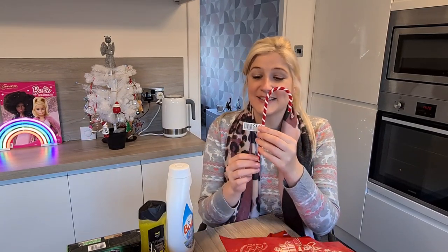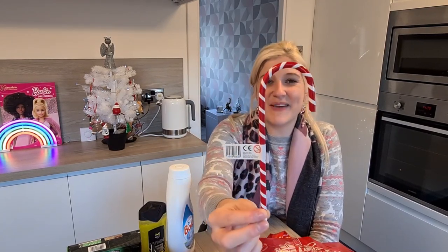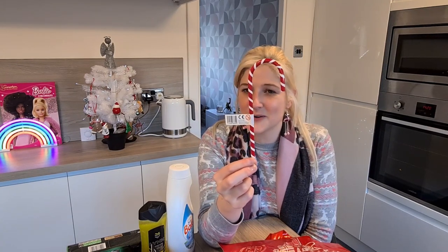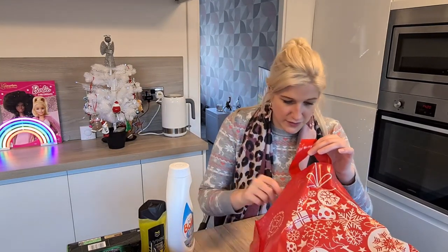The next thing I bought was this, which is adorable. I love Christmas stationery and I saw this and I had to buy it. It's a candy cane pencil — how cute is that? I hope it sharpens well because some pencils don't. This was only £0.49. I think the kids will like it too when I'm marking books at school.